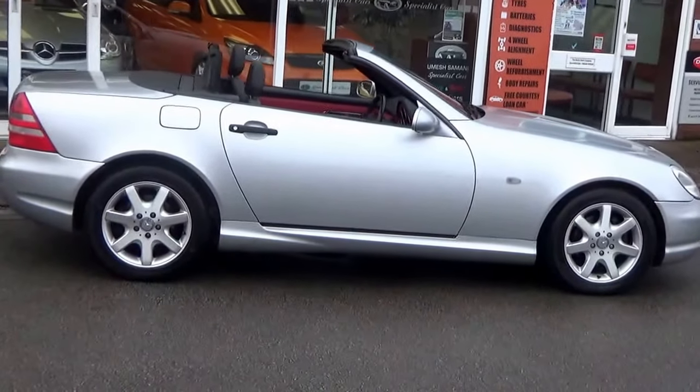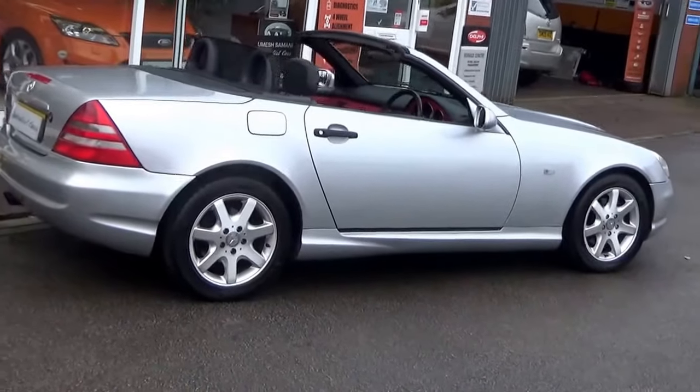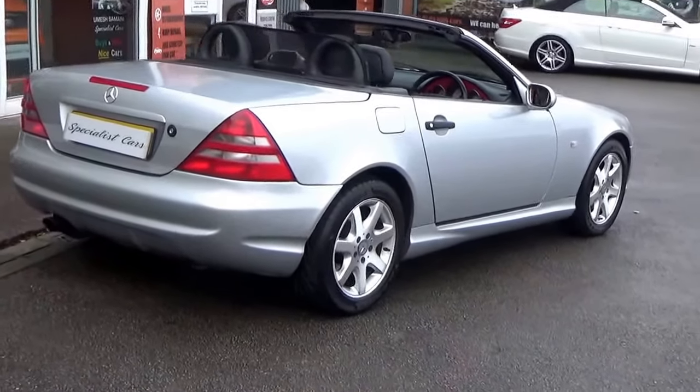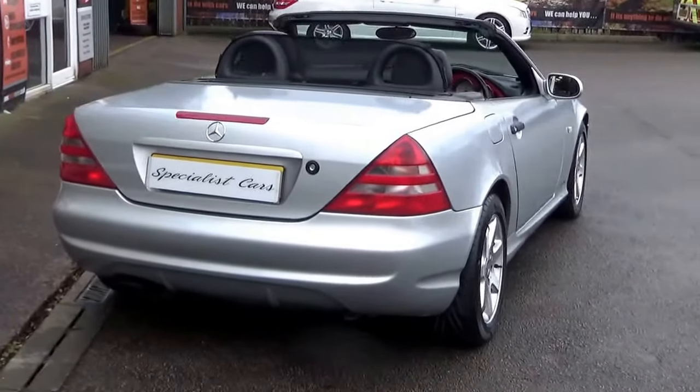Mercedes SLK 230 Compressor automatic, finished in silver metallic. It is January 1998, on an R registration. Just look at it — it looks absolutely stunning. A two owner car, that's all. Two owners from new.